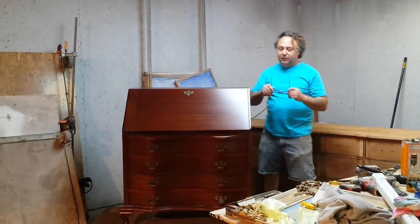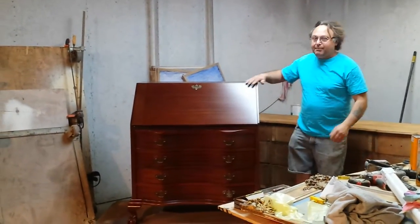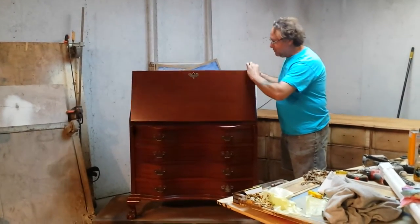Today we're going to show you this beautiful Mahogany Drop Leaf Secretary desk. We just got done refinishing it.